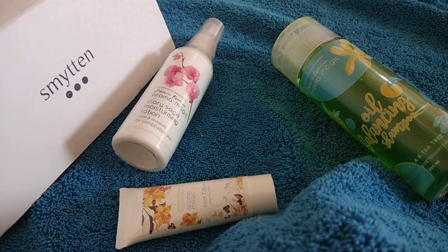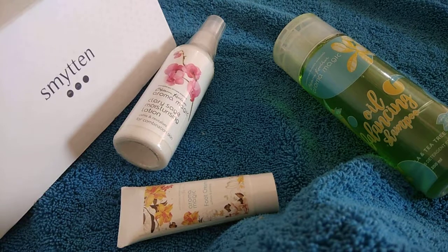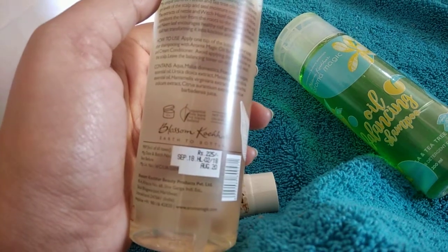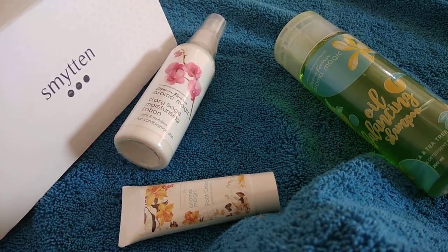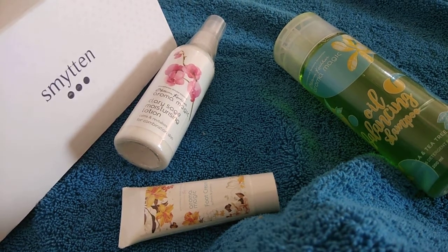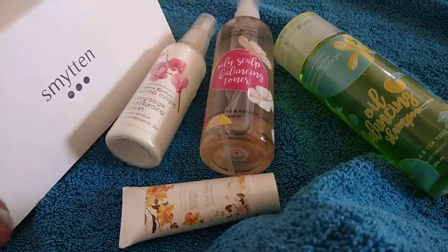Blossom Culture is a herbal brand and they don't test on animals, so that's mentioned on the product. The price of this particular product is 225 rupees, but I paid somewhere around 120 to 130 rupees for this. It has key ingredients of witch hazel, fennel, and tea tree oil, which help in the reduction of oiliness on your scalp.